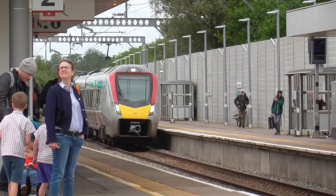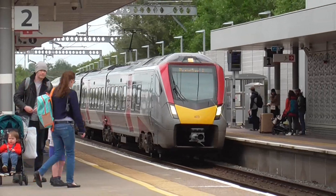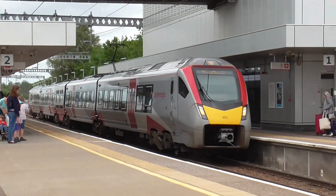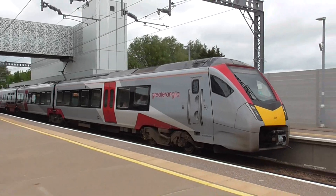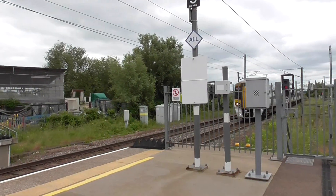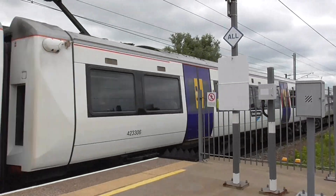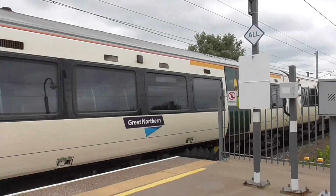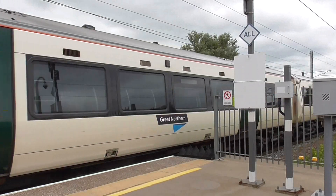Now we have got a Greater Anglia service from Norwich to Stansted Airport which is the 12:39, working on the class 755 - 755 403 on this particular set. We have also got another incoming train, a class 387 306 - ex-C2C - on Great Northern, and the rear is 387 115. This is the 12:39 from London Kings Cross to Kings Lynn.